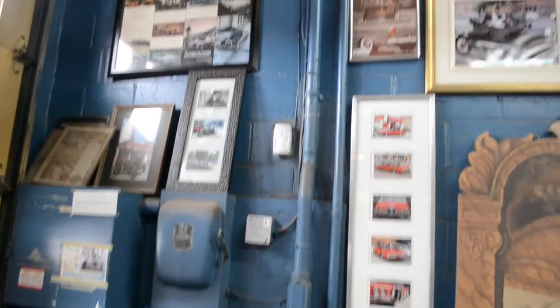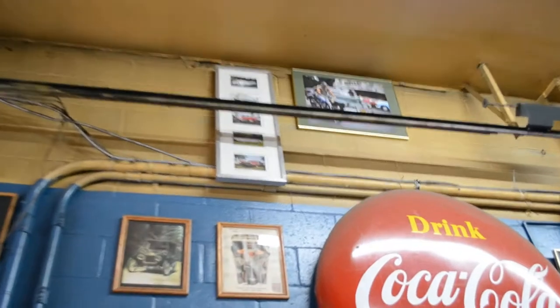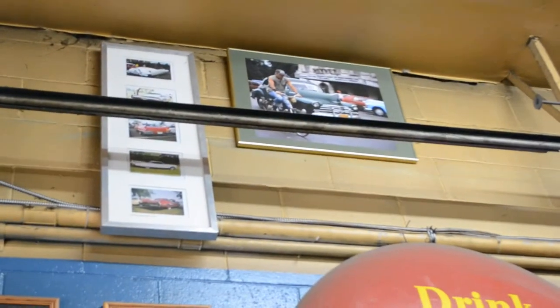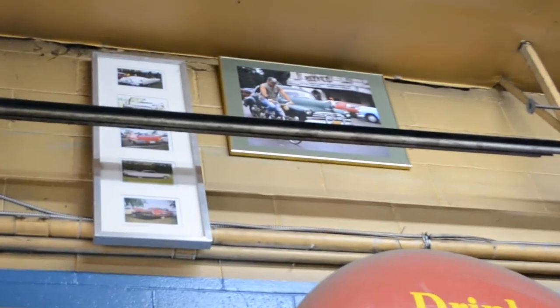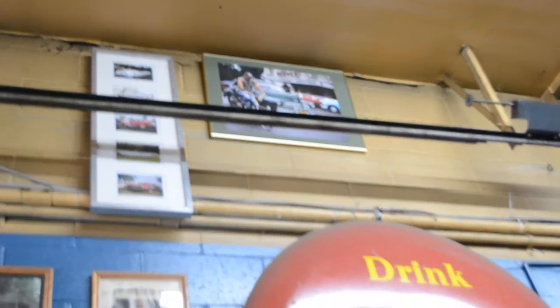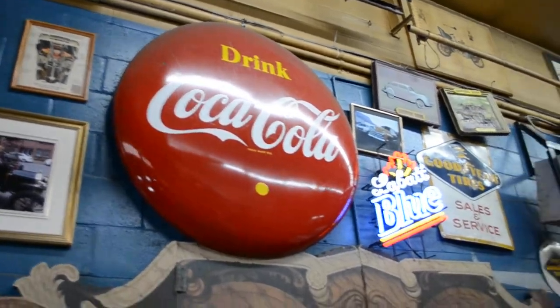A lot of these frames you see here, most of these I actually put together and sold them when I used to go sell my stuff door to door. That's a big coat button — that's a few hundred bucks right there.